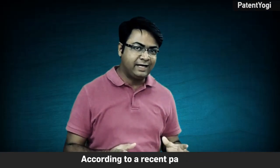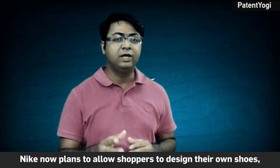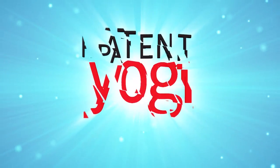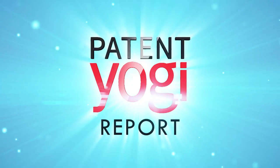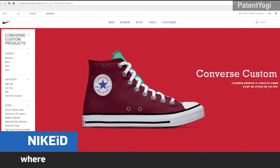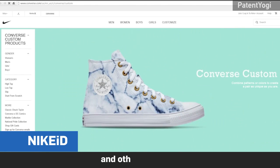According to a recent patent, Nike now plans to allow shoppers to design their own shoes using augmented reality. Already, Nike has a shoe design site, NikeID, where shoppers can customize various aspects of the shoes and other products.